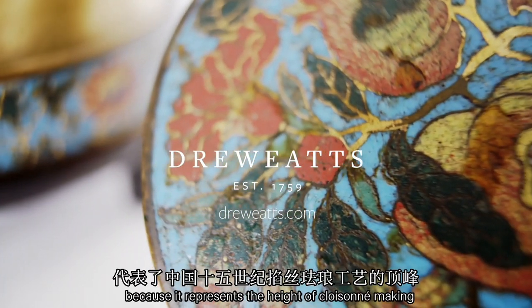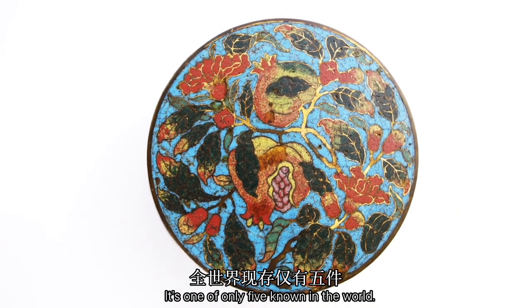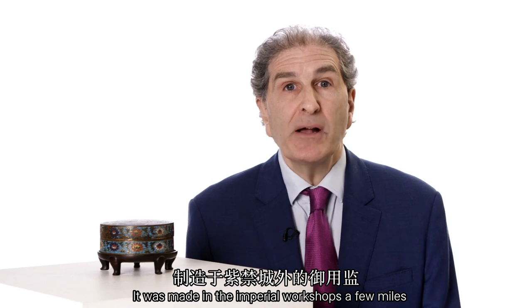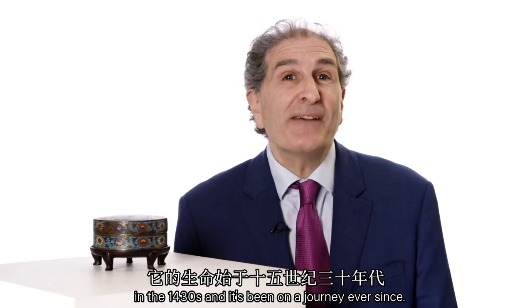This piece is really special because it represents the height of cloisonné making in the 15th century. It's one of only five known in the world. It was made in the Imperial workshops a few miles outside the Forbidden City in the 1430s, and it's been on a journey ever since.